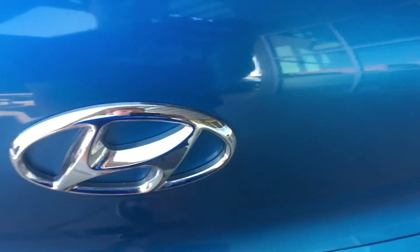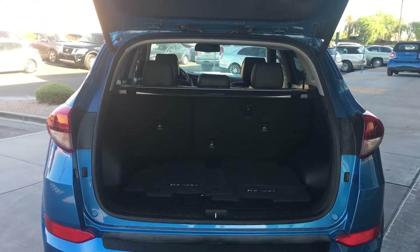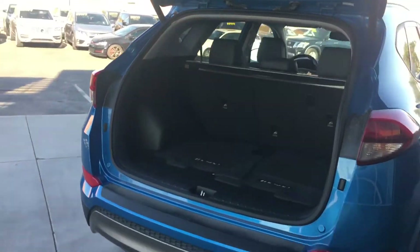Let's open up the trunk. Check out the space.